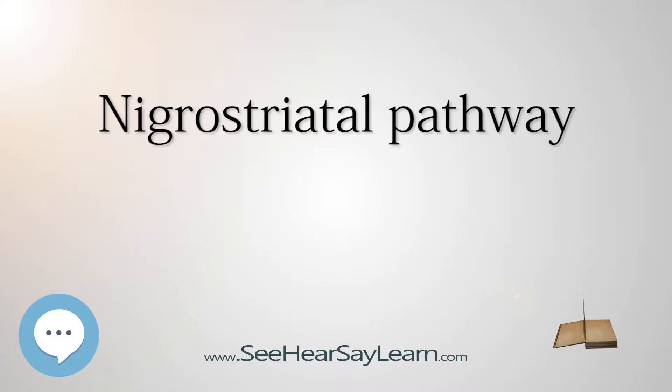Dopaminergic neurons of this pathway synapse onto GABAergic neurons. Loss of dopamine neurons in the SNC is one of the main pathological features of Parkinson's disease, leading to a marked reduction in dopamine function in this pathway.